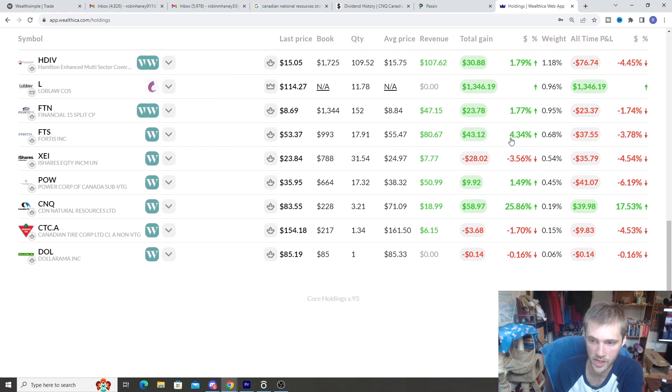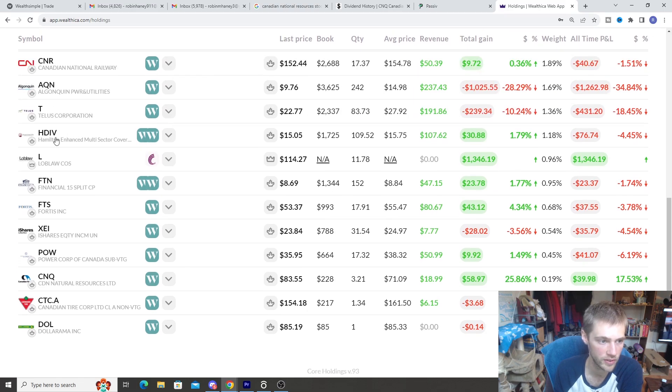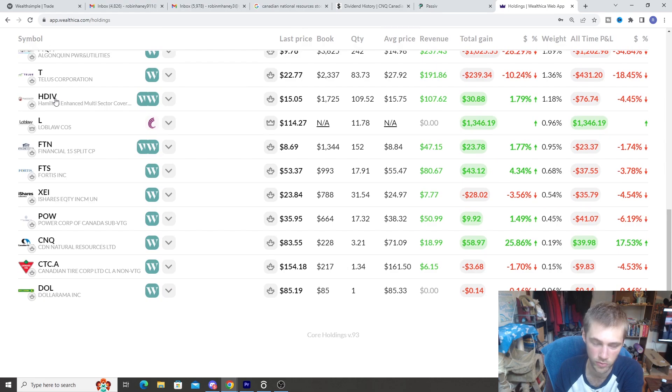FTN is up 1.77%. Fortis is up 4.34%. XEI is down negative 3.56% — a lot of those Canadian dividend stocks are down quite a bit. Keep in mind some of these like XEI, FTN, HDIV, and HYLD are newer holdings, so they haven't had as much time to grow. The longer-held stocks are naturally going to have more gain. POW is up 1.49%, CNQ up 25% — that's been a really good one. Canadian Tire is down negative 1.7%, and Dollarama, a new holding, is down negative 0.16%. That's the total return of all our stocks averaged across all our portfolios.